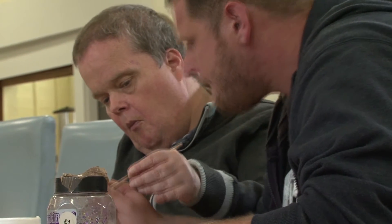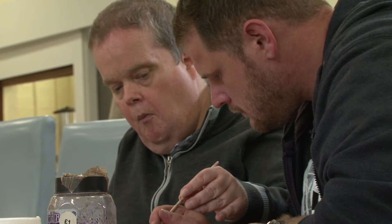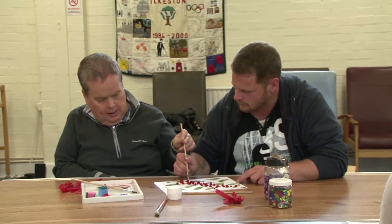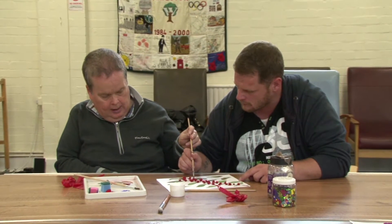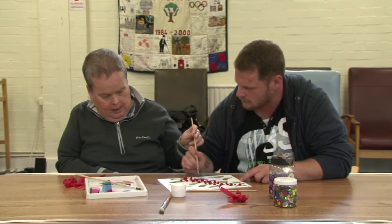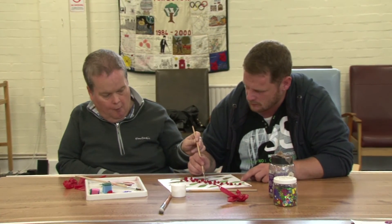This is a brilliant example of guidance through the object. The team member's holding the brush, and Barry is too, but the team member's taking control to make sure that he's successful — that the thing is done and it's done well. So the finished product looks good, but he's not having to provide that quite intrusive hand-over-hand support.